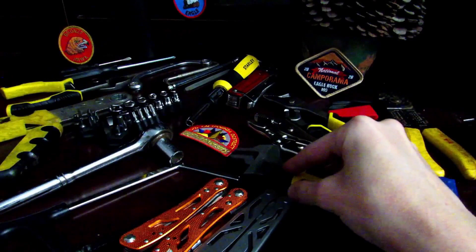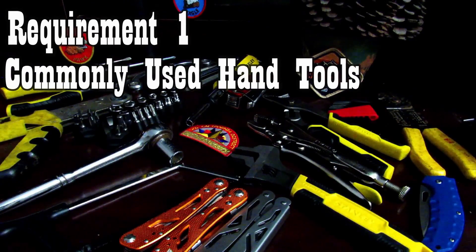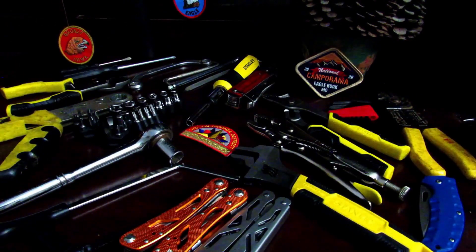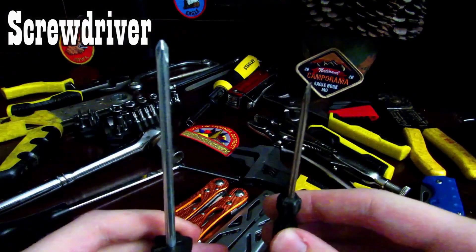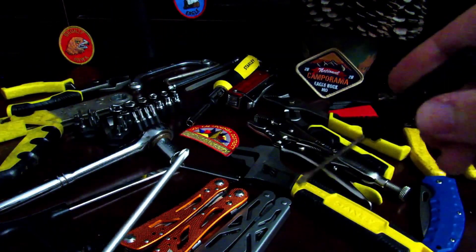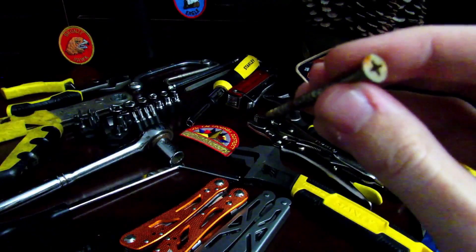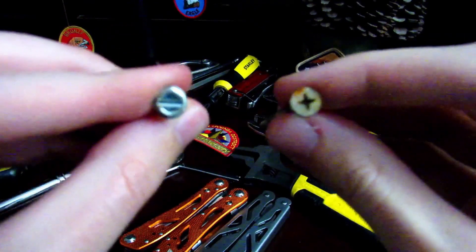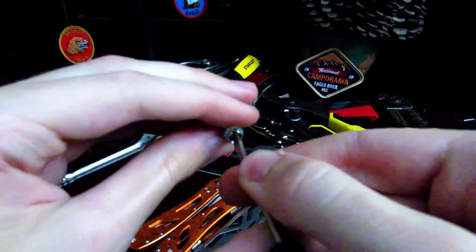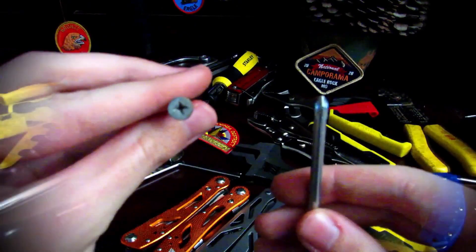Tools are devices that carry out a particular function, and we're going to go over a few of these. This is part of requirement one: list 10 commonly used hand tools. I'll go over a lot of them and you just choose 10 to write down — or all of them if you want. Let's start with screwdrivers. Screwdrivers help drive screws through wood. There are different types — some only work with specific screws. This is known as slotted and this is known as cross-slotted or Phillips.